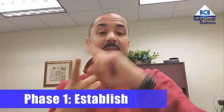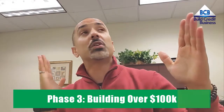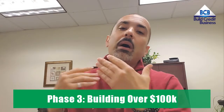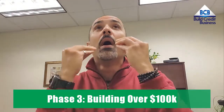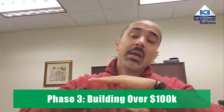Today I want to walk you through the steps of the first phase of our BCB Workshop. The BCB Workshop comprises three phases: the establishing phase, the application phase, and the building phase, where I take you over a hundred thousand dollars in business credit. What sets us apart is that I don't just teach you how to get business credit cards — I teach you how to get an actual business line of credit.